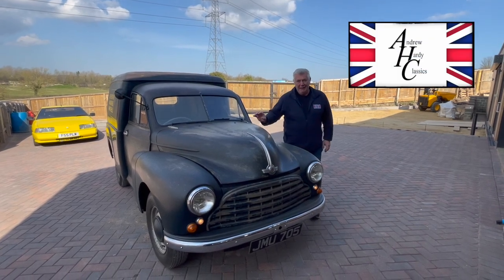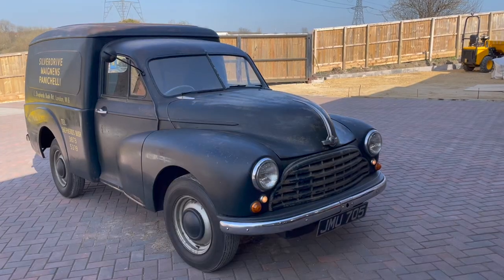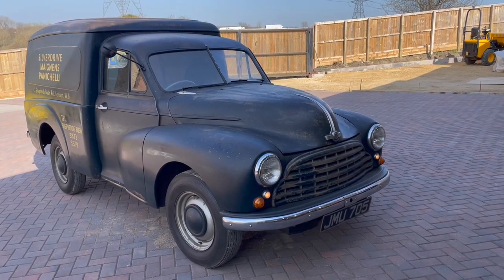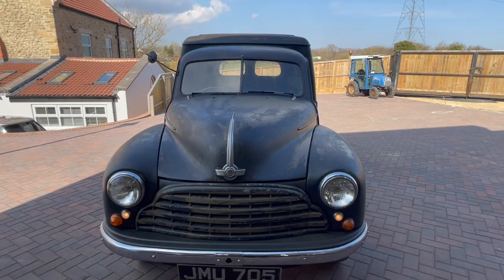Hi, welcome to Harley Classics. Today we've got a really special thing here — it's a 1951 Morris Cowley, Morris Oxford Cowley, Badge Cowley — we'll call it an MO van.